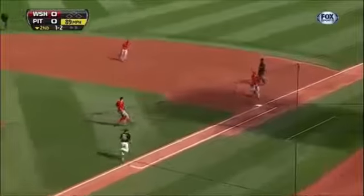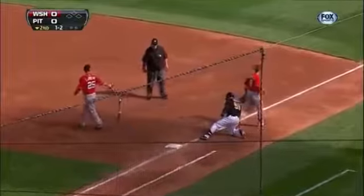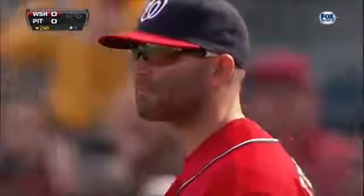Like a half-check swing — that's going to be close at first. He slides head first, but he gets nailed anyway. Nice play by Espinosa.